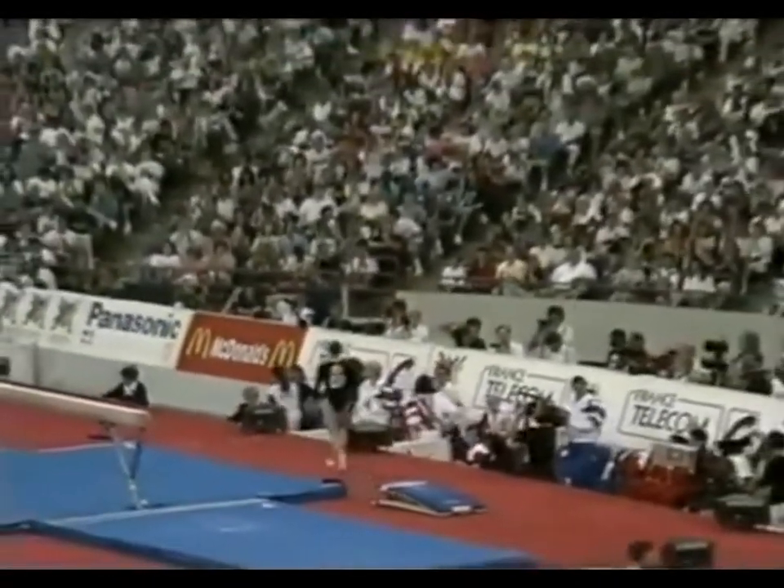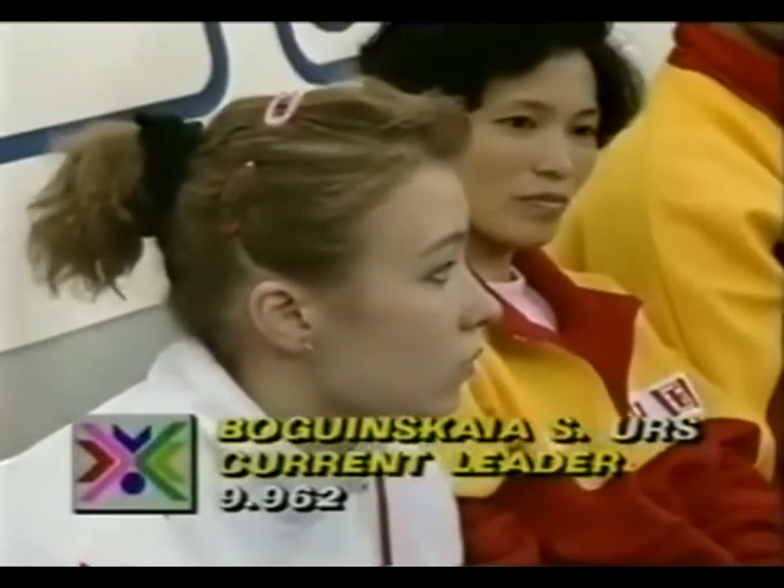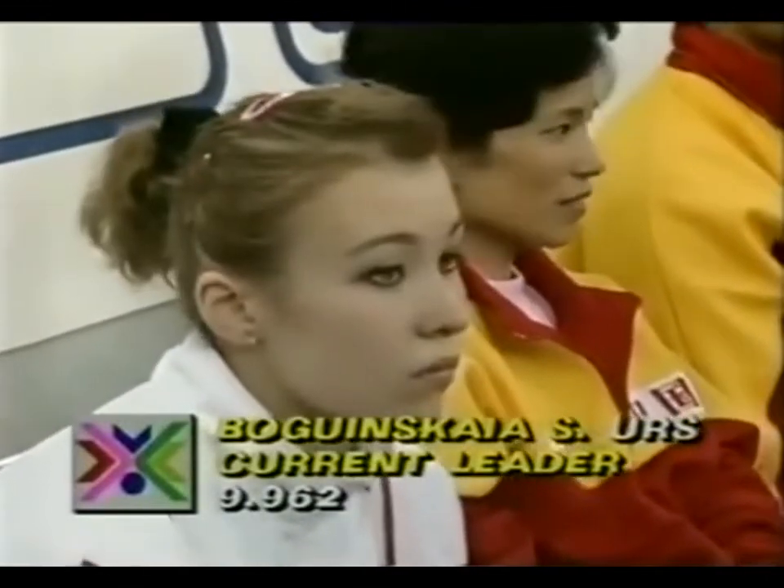And she made no mistake on landing. She looked pretty pleased with that, and she's getting a good response from the crowd. Svetlana Bogenskaya, 9.962 for her beam routine.